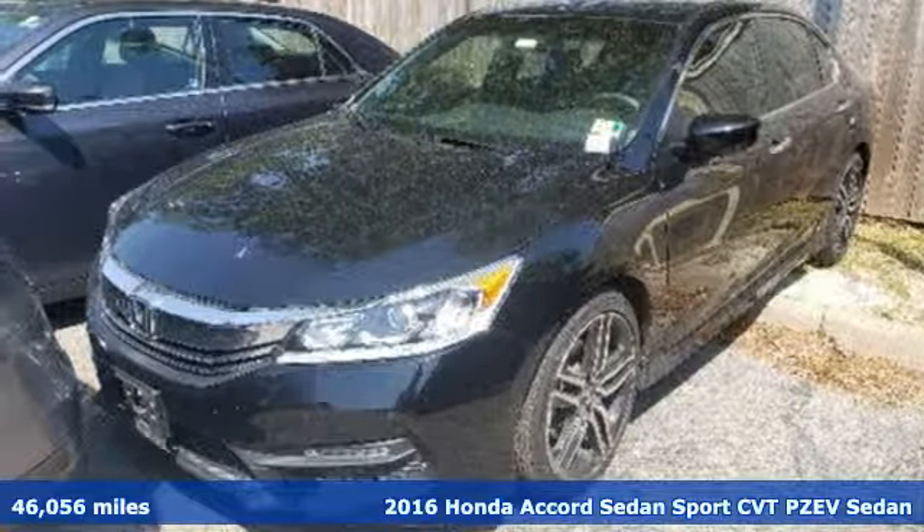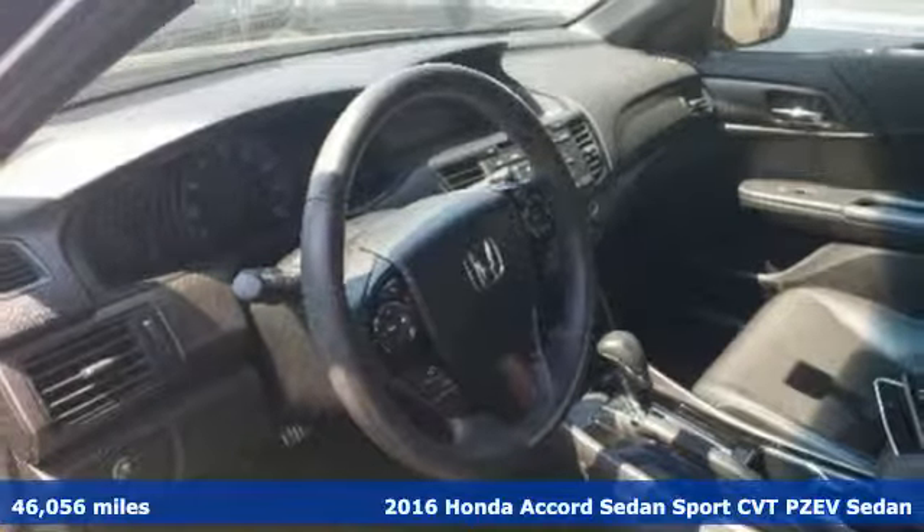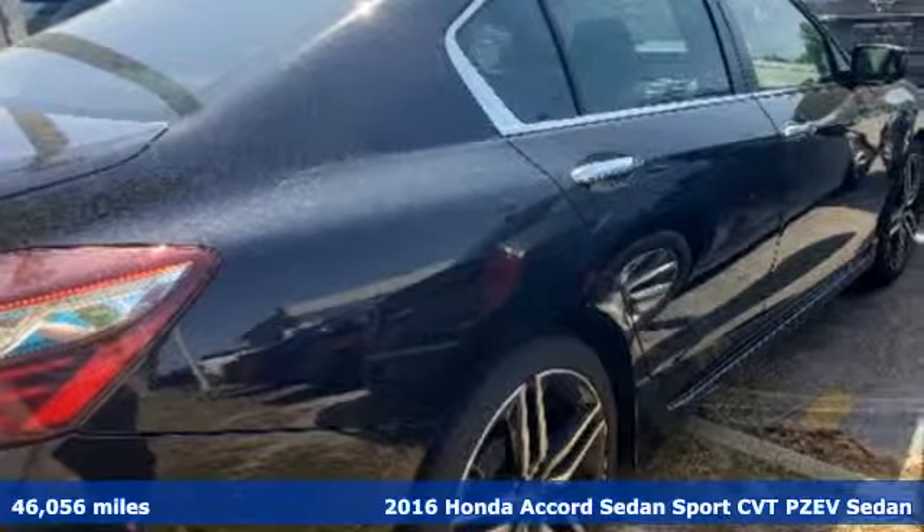Here's a 2016 Honda Accord Sedan. Honda has a world-renowned reputation for reliability, and it comes with all the amenities you need.